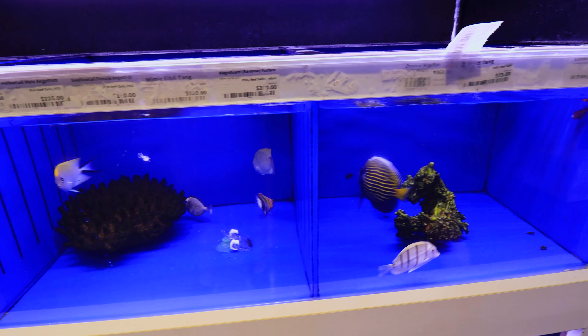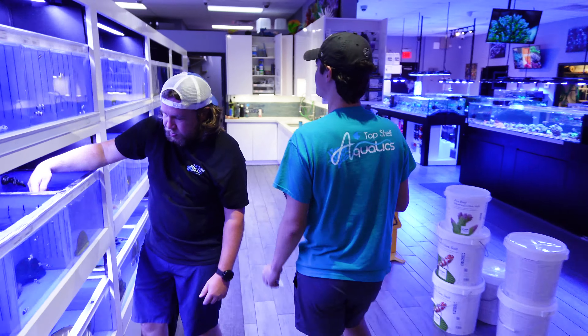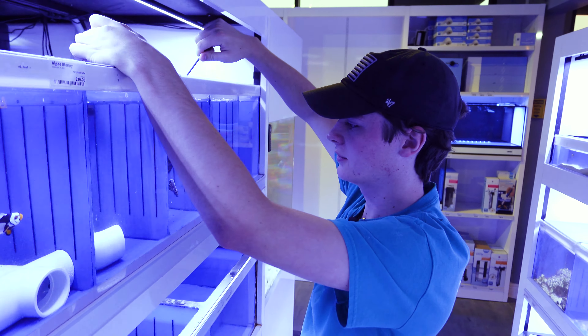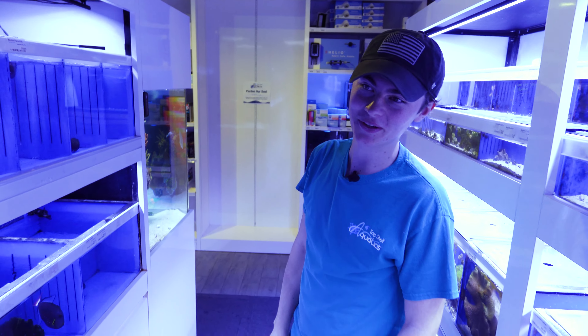We're hanging out here with Colson, one of the retail associates here at Top Shelf Aquatics. Colson, what are we going to be getting into right now? Well right now we're going to move all the fish that are on the backside that have been here for a while. We're going to put them on the front side. We do this so when you come in you can see the fish we've had for a while and know which ones have been here a while and which ones haven't.